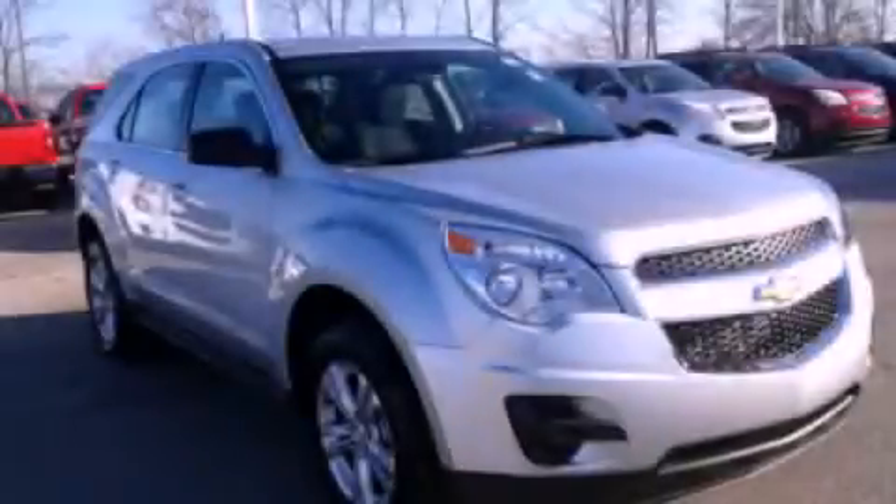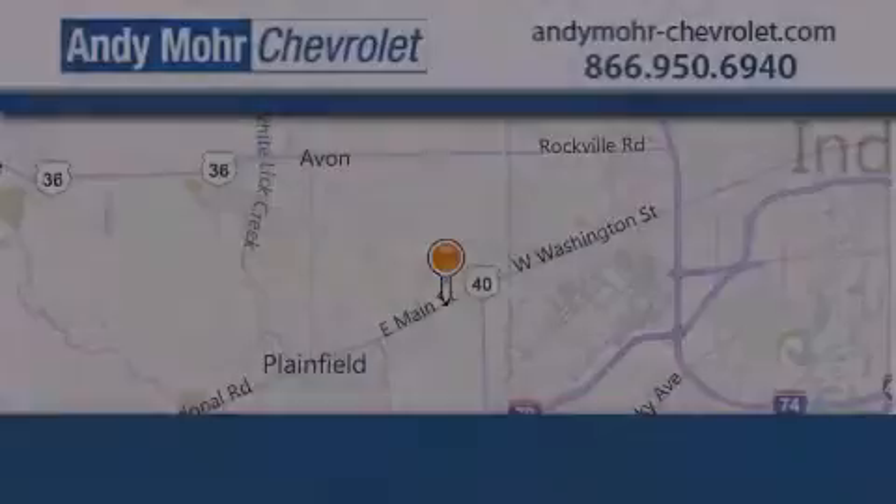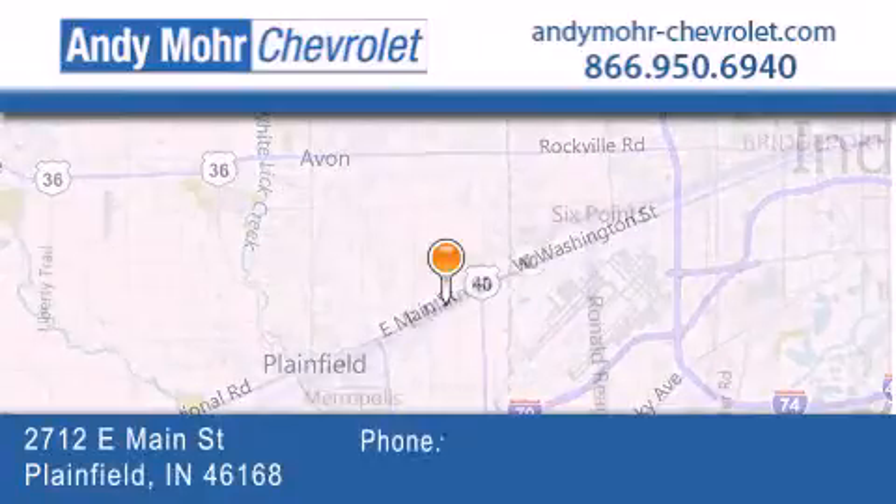We hope you found this video informative. Please contact us today. Andy Moore Chevrolet is the place to find new Chevrolet cars, as well as pre-owned cars in Indianapolis.